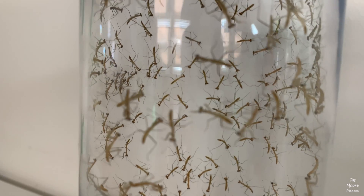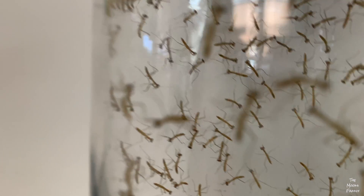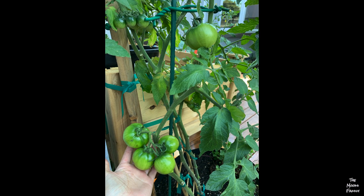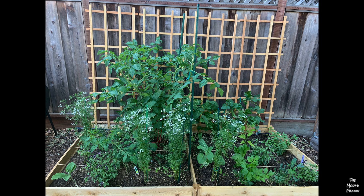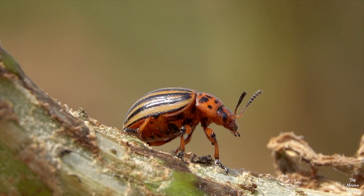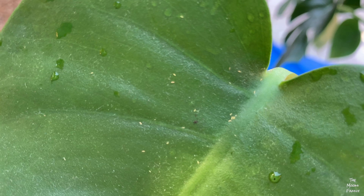You might be wondering why we have praying mantis eggs. Since we are home a lot more, we started growing tomatoes, green onions, strawberries, and a lot of other fruits and vegetables. Sometimes the plants that we grow are attacked by bugs that make the plants very ill or die. Those bad bugs are called pests.